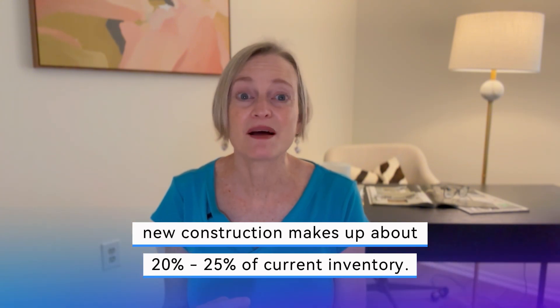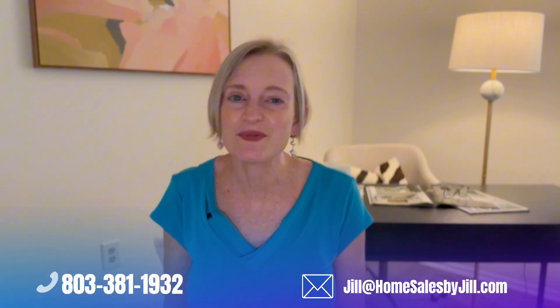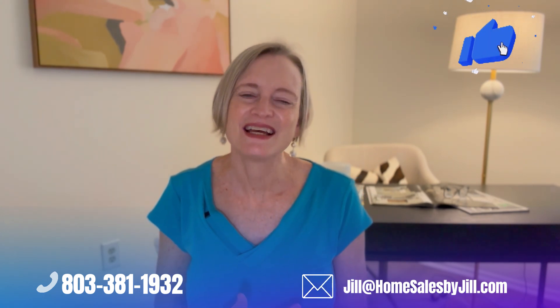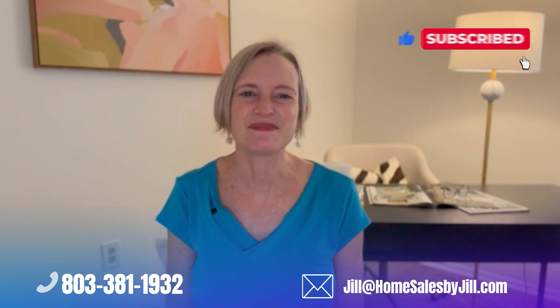I hope this information was helpful. New construction makes up about 20 to 25 percent of our current inventory. Call or email me if you're considering buying a home in the Midlands of South Carolina. I'm more than happy to discuss what's available and your options for building a home in our market. Until next time, I'm Jill Heidrich, your friend and real estate expert here in the Columbia Midlands, and I'll see you next week.